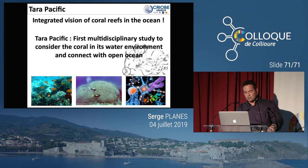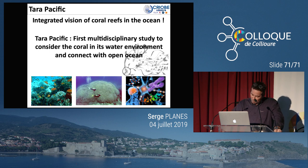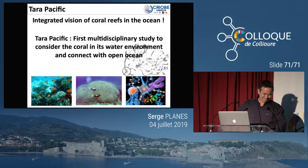L'objectif final est d'avoir une vision intégrée du récif corallien à l'échelle de l'océan avec une approche multidisciplinaire, pour mieux comprendre les phases de dégradation du récif corallien et être un peu prévisionnel sur ce que l'on peut s'attendre avec les modifications de l'environnement à venir. C'est un travail impliquant 15 laboratoires, plus de 50 scientifiques à bord, et un consortium de 80 à 90 personnes. Merci beaucoup.